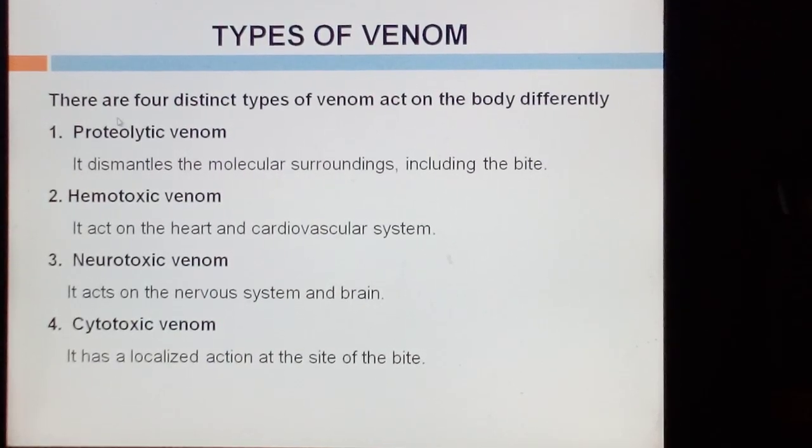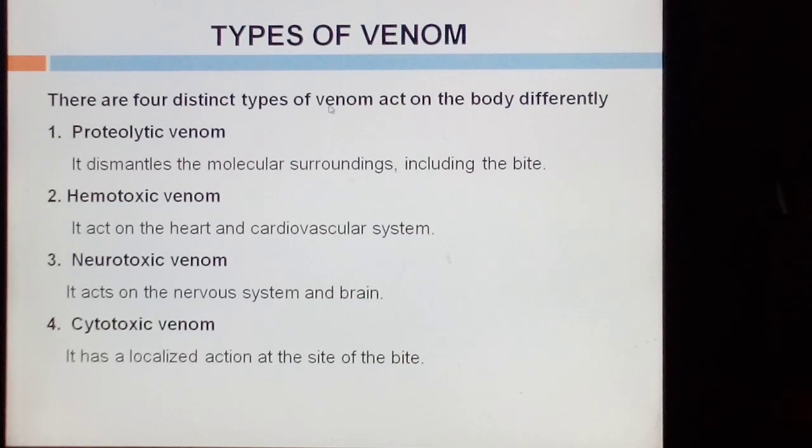There are four distinct types of venom: proteolytic venom, hemotoxic venom, neurotoxic venom, and cytotoxic venom. Proteolytic venom acts on the molecular surroundings including the bite site. Hemotoxic venom acts on the heart and the cardiovascular system. Neurotoxic venom acts on the nervous system and the brain. Cytotoxic venom has a localized action at the site of the bite.